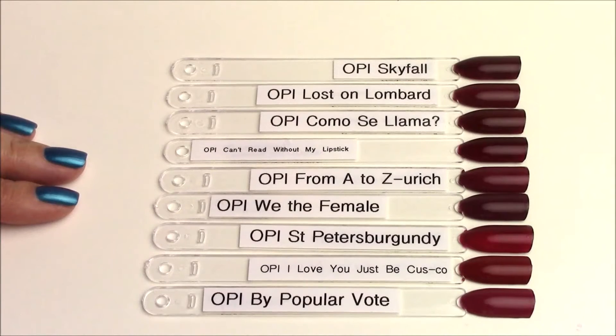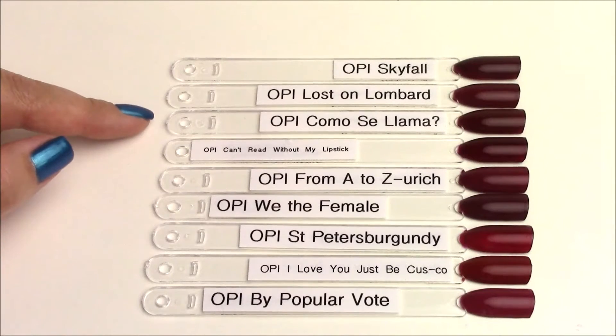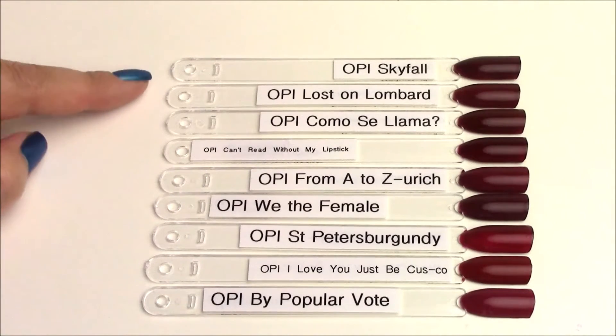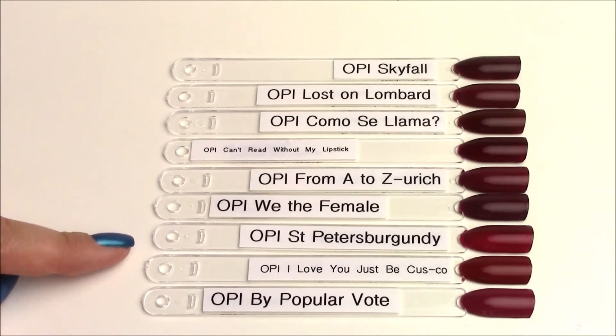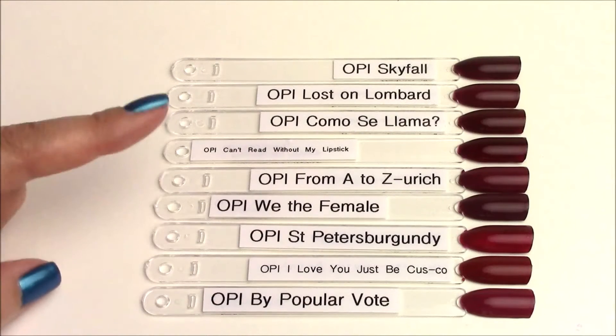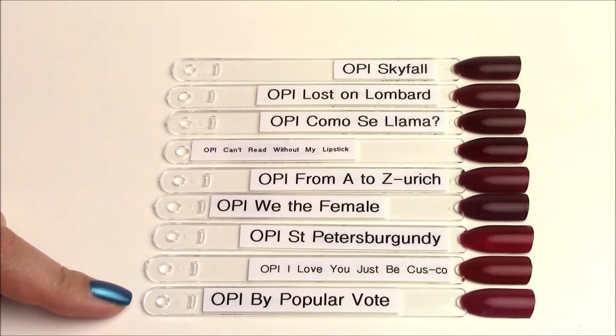Here I combined the two deeper reds of the collection — a medium and a deeper brick red. Your two reds from the Peru collection are Komoseyama, the darker one, and I Love You Just Be Kuzco. I had many more to compare to the darker one. OPI St. Peter's Burgundy is an older polish with a jelly finish and is much pinker in tone. I Love You Just Be Kuzco is a warm brick red — comparing it to others it almost has a terracotta orange undertone. OPI By Popular Vote from the Washington DC collection looks almost pink compared to these three.